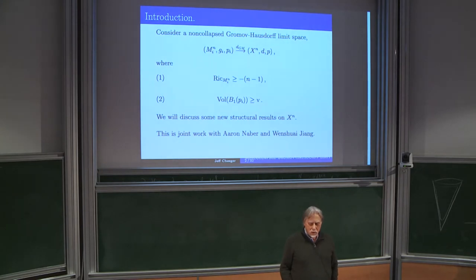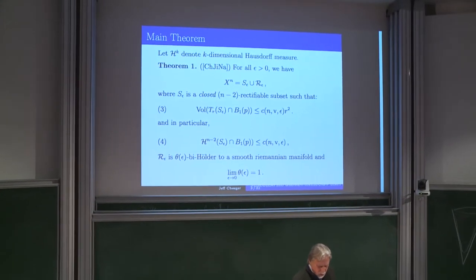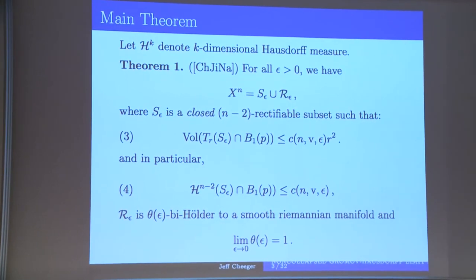Various things were known, and I want to talk about the new stuff. H^k denotes k-dimensional Hausdorff measure. The basic result I'll talk about today is that given such a limit space, you can decompose it into two pieces: one of which is R_ε, the epsilon-regular part — the part that's not exactly smooth, but where the tangent cones are very close to Euclidean space. R_ε is a manifold; it's bi-Lipschitz to a smooth Riemannian manifold.